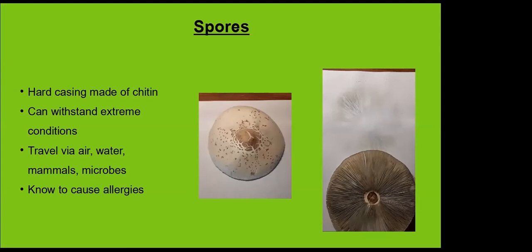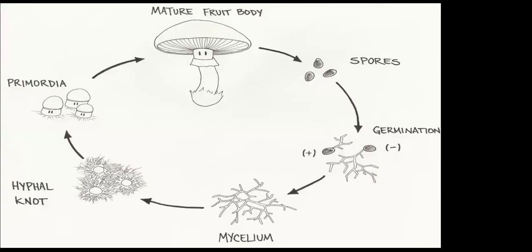Spores travel by air, water, us, animals, and insects — when insects are eating old mushrooms laying around in the woods, they get dusted and carry spores everywhere. Fruit bodies release millions and millions of spores because germination rates aren't always that high. When conditions are just right, they germinate and you have little filaments made of chitin that come out, start to branch out, connect, and develop a network called mycelium. You'll hear this term quite a bit for the rest of the presentation.